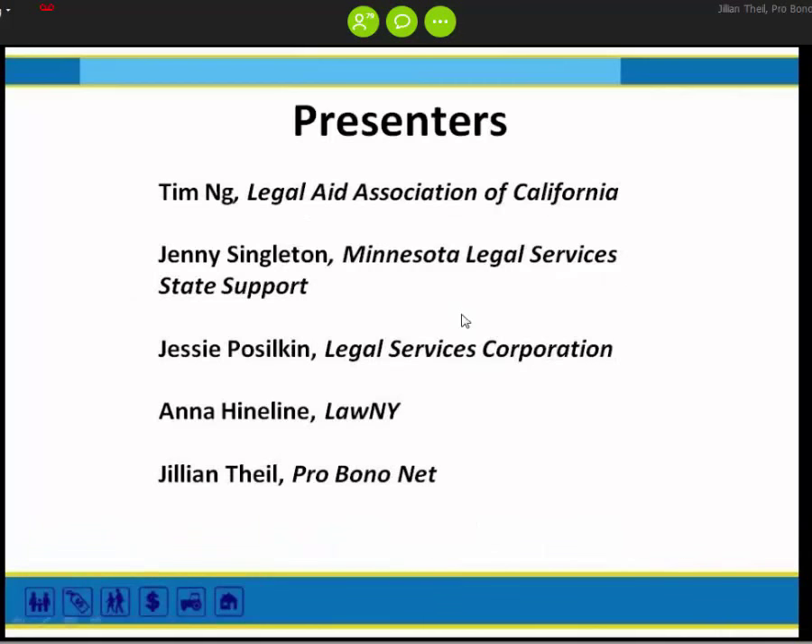I'm going to introduce our presenters. Today we have Kim Ng joining us from Legal Aid Association of California, along with Jenny Singleton from Minnesota Legal Services State Support, Jesse Pasolkin from Legal Services Corporation, Anna Heinlein from Lonnie, myself Jillian Beal from Pro BonoNet, and Brian Rowe and Ket from LSNTAP on today's call.